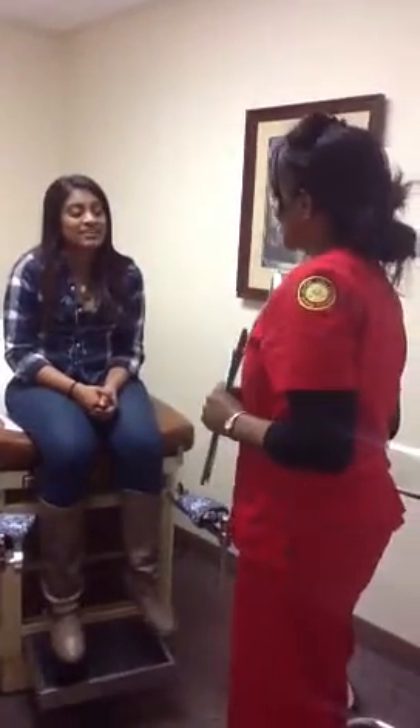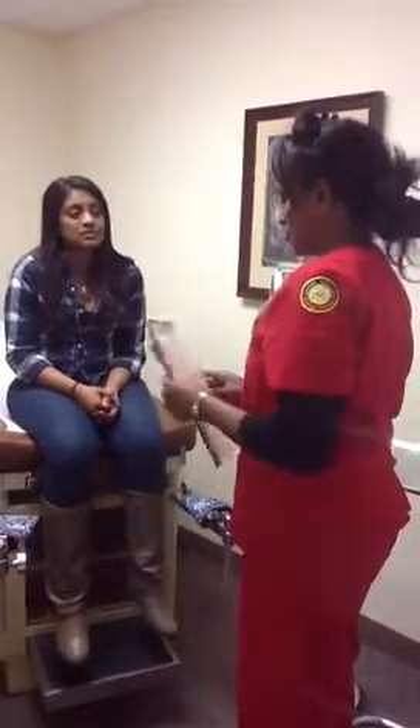Hi, Shereen. Hello. My name is Eden. Hi, Eden. And I'll be your nurse for today.